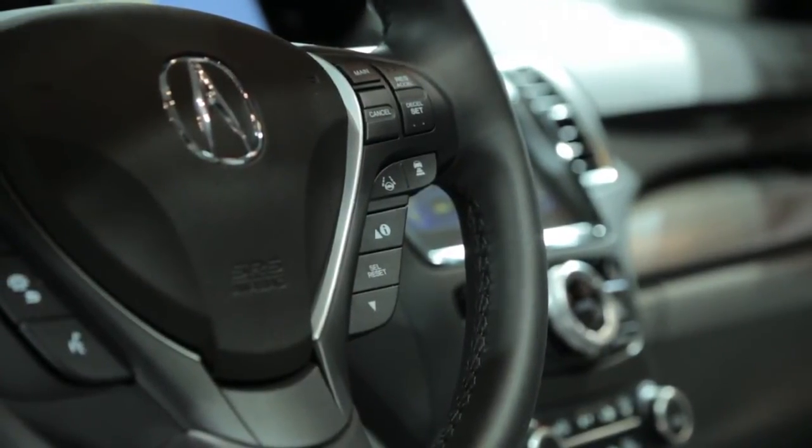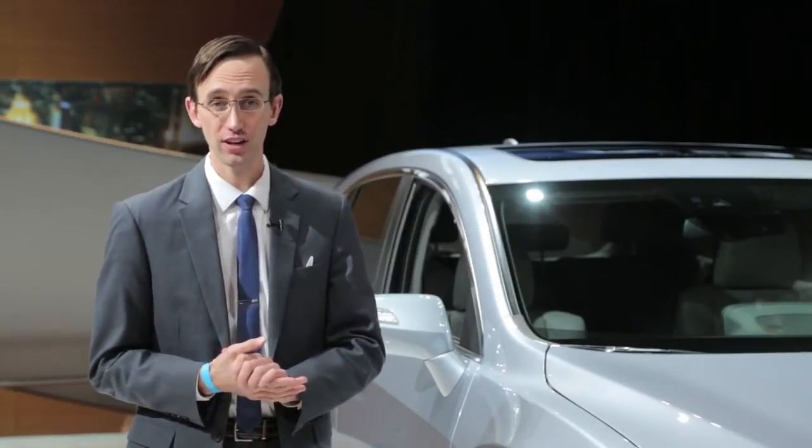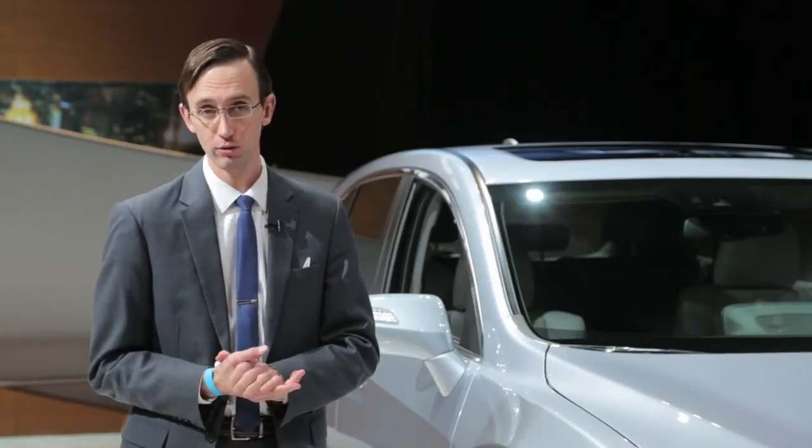AcuraWatch includes things like adaptive cruise control, collision mitigation braking, a multi-view backup camera, and more. The RDX finished 2014 on a high note, with deliveries falling just shy of 45,000 units — the best in this nameplate's history. With all the additions made for 2016, this vehicle looks set to continue that showroom success, and you can look for it at dealerships this spring.